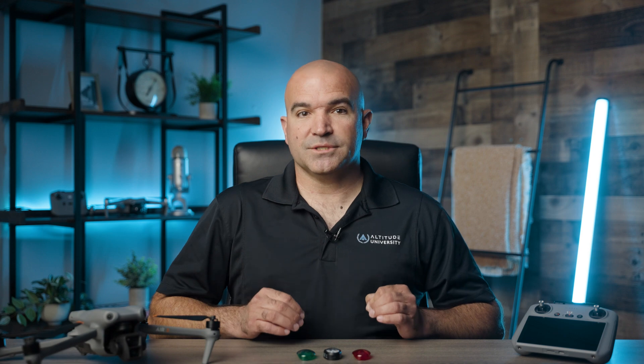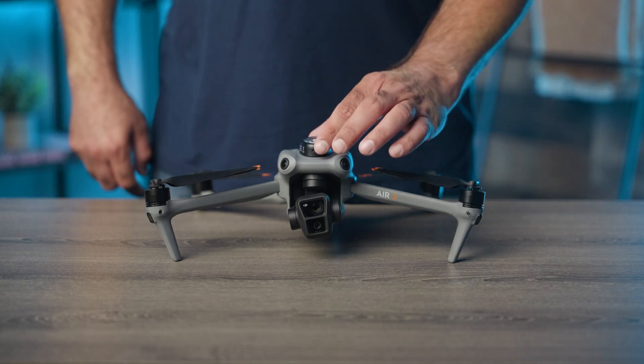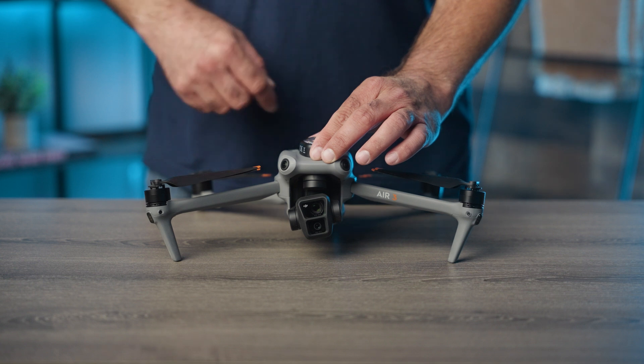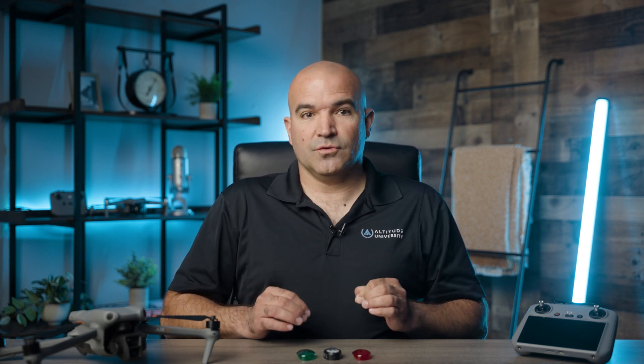Now let's talk about anti-collision lights and their use. Anti-collision lights play a crucial role in ensuring the safety of drone operations at night. These lights help make the drone visible to other aircraft and pedestrians, as well as make it easier for you to see the drone as you're flying it. The FAA mandates that these lights are visible for at least three statute miles and have a flash rate that effectively signals the drone's presence.